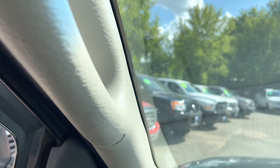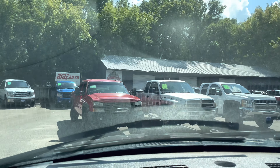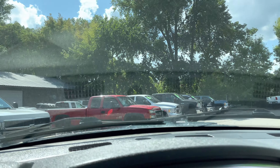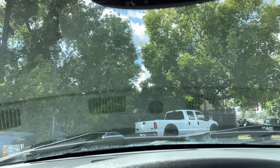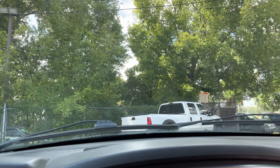Here are some of the other trucks that we have — Ford, Dodge, Chevy, the Big Three, we love them all. Again, the AC blows cold. The Infinity sound works real nice.